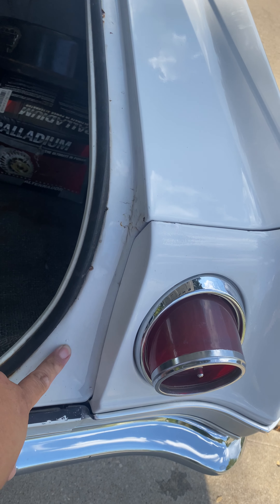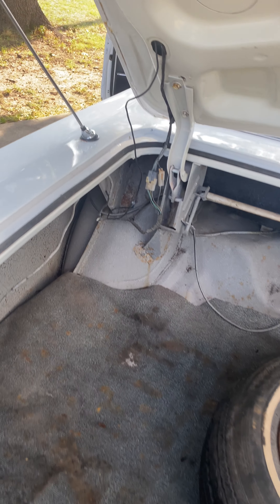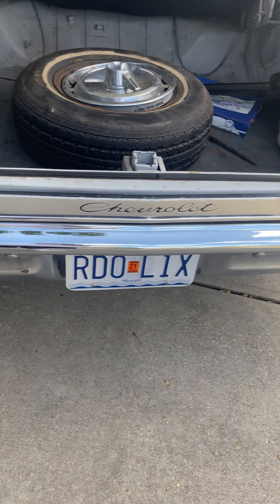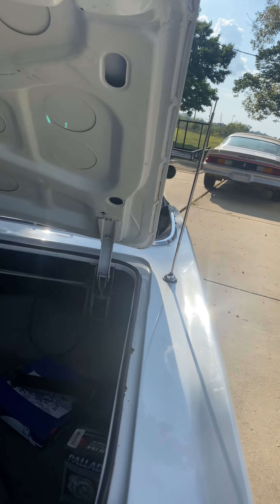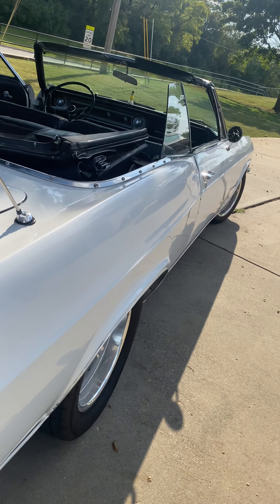Usually you'll find a lot of rust right in this area here — the water channels. Everything looks pretty good. There's a bubble there, so it's definitely going to need a little body work.